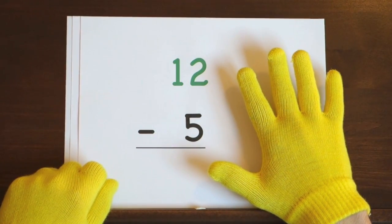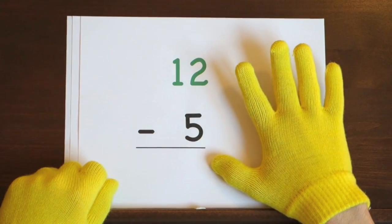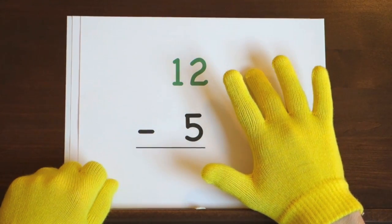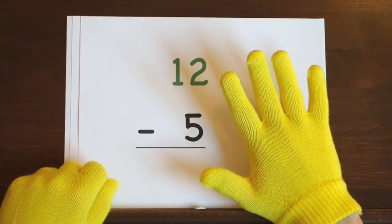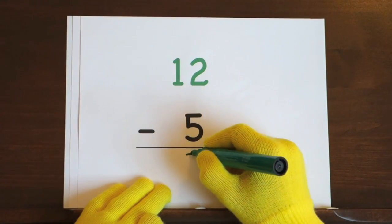That's your turn. Ready, and twelve, eleven, ten, nine, eight, seven. So the answer is seven.